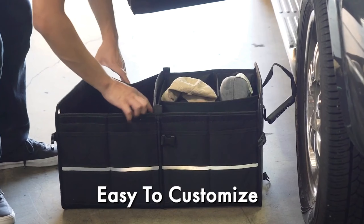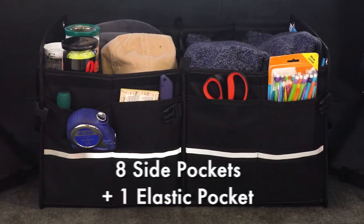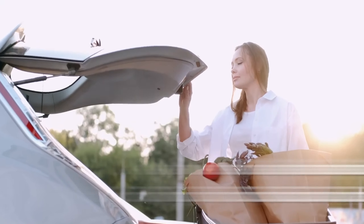This container features sturdy fabric walls and adjustable sections to neatly store different items. Additionally, outer wall pockets provide extra storage, while the removable cover shields your belongings from dust.